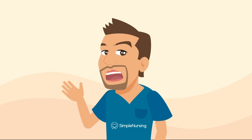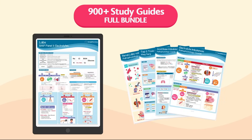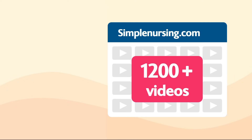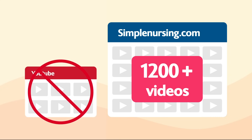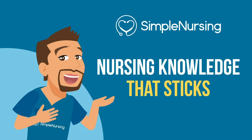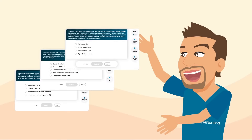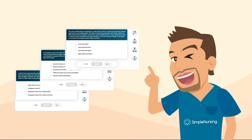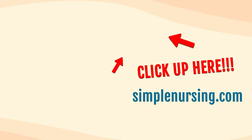Thanks for watching. You can unlock beautifully handcrafted study guides packed with key points and memory tricks from all our videos. Plus, get access to over 1,200 exclusive videos not on YouTube, all neatly organized by nursing school topic. You'll also gain thousands of practice questions written by current professors and actual NCLEX writers. For access to all this and more, click right up here or visit simplenursing.com. Don't forget to subscribe to our YouTube channel. Happy studying and we'll see you in the next videos.